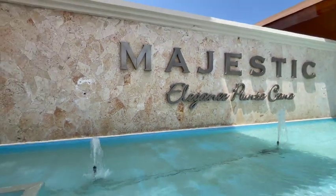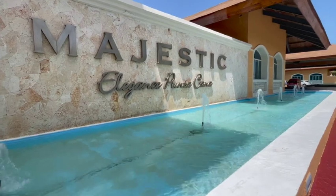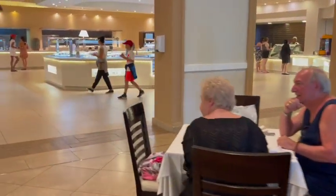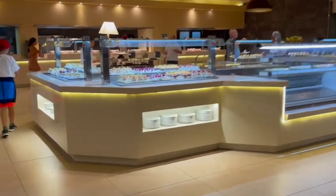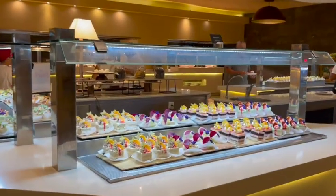Hi everyone, welcome to my channel. Today I would like to tour you guys around the main buffet at Majestic Elegant. This buffet serves breakfast, lunch and dinner. They carry a wide range of food selection here for everyone. Our family loves it.